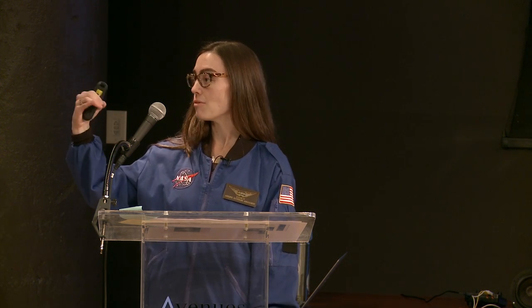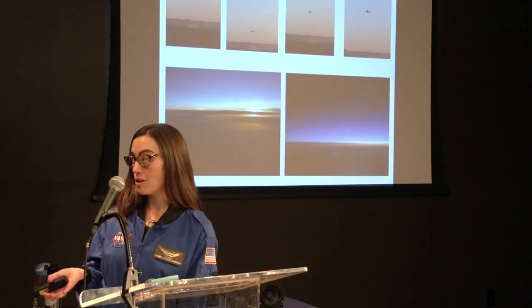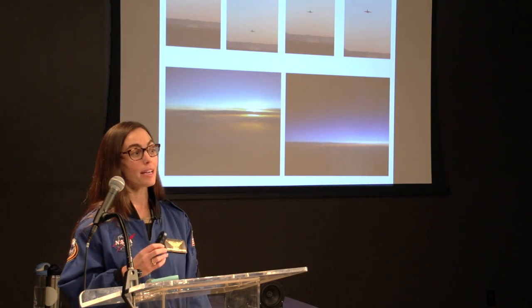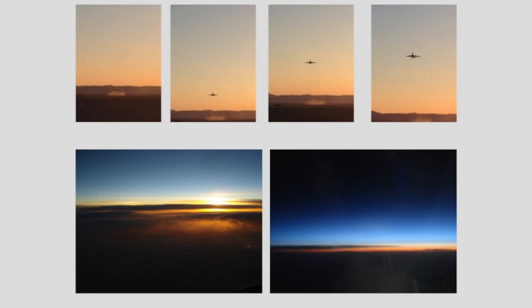On our flight, we flew all the way across the country to roughly Virginia, then back through the Panhandle, up through Texas, and back to California. On our first night there, we weren't able to go on our originally scheduled flight because they were commissioning an instrument. But we attended the flight briefing and watched the airplane take off from just off the property. The top images show SOFIA taking off with a desert moon in the background.